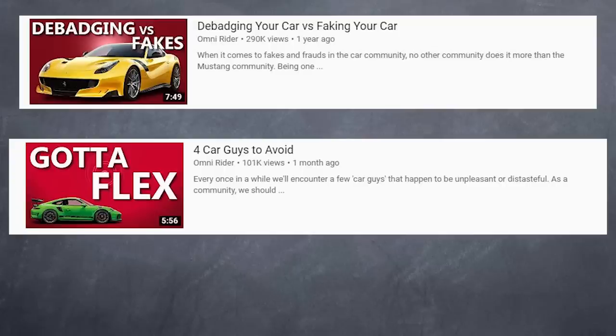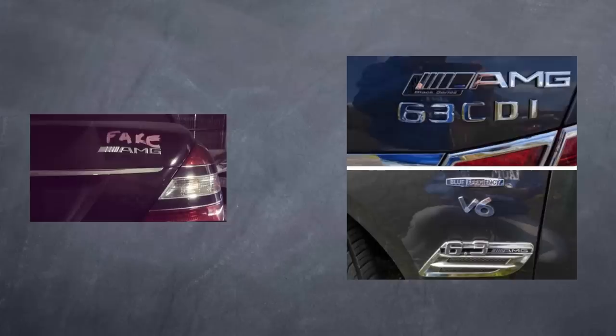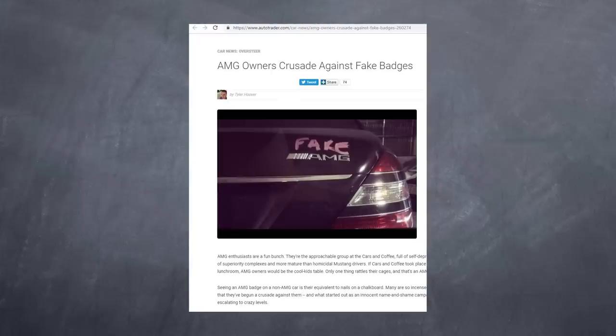Moving on to the second poser you might encounter — you've heard this one from me before: it's the fake badgers. Their mod of choice is of course decals, emblems, and body kits of the next trim level up. Not too long ago I came across an article from AutoTrader where real AMG owners are debadging fake AMG cars. Granted I don't condone vandalizing other people's cars, but I can understand their frustration.